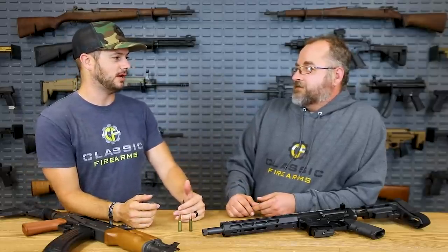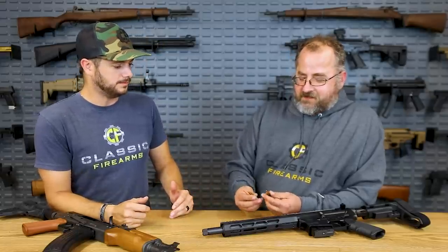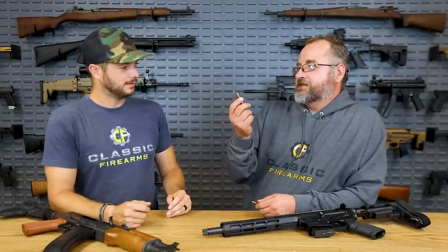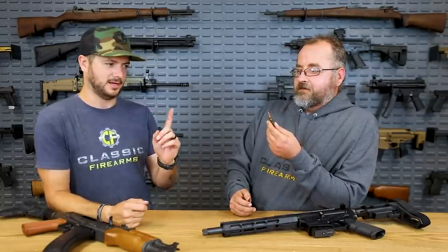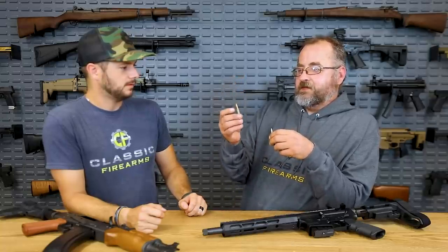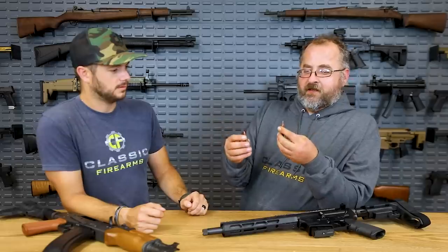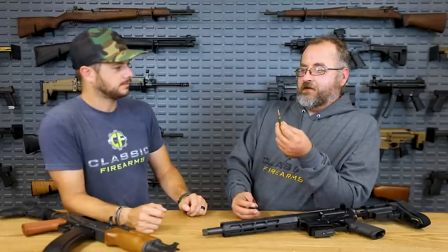6.5 Grendel was a cartridge I wasn't familiar with, but I was happy to take it to the range. That was all at about 15 yards, so this is a bit of an unfair comparison in some ways - 7.62x39 has been around since the late 1940s, while this came out in the early 2000s. Bill Alexander of Alexander Arms designed it. It came from the 6.5 PPC, which came from the 220 Russian case. He was designing it for high-performance AR-15 use, so you'd hope that 60 years later and a dedicated firearms engineer with modern technology would produce a better-performing cartridge - and I think that's the case.